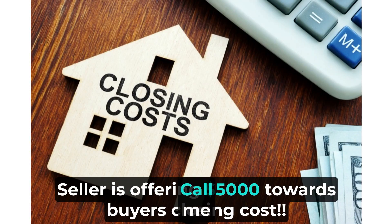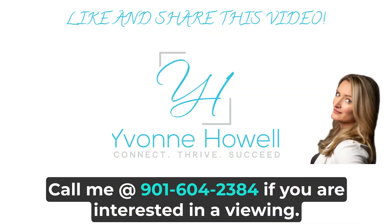The seller is offering five thousand dollars towards the buyer's closing costs. Call me at 901-604-2384 if you are interested in a viewing.